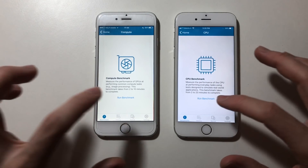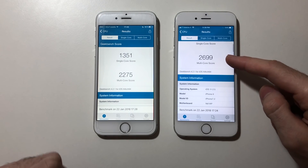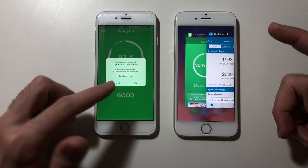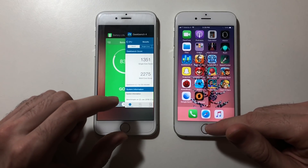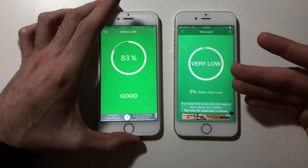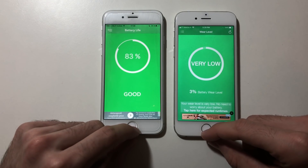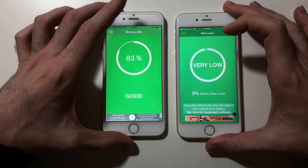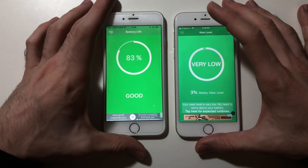Now for a CPU benchmark test. Here are the scores — iPhone 6 running iOS 11.2.5 versus 10.3.3. The battery wear level on the iOS 10 device is 17% versus 3% on the iOS 11 device, which explains the lower score. But even with more battery wear, iOS 10.3.3 was faster in real-world speed. Battery life apps may not be fully accurate.